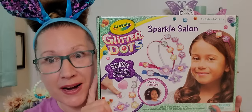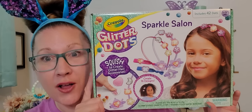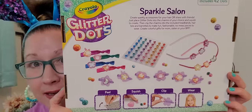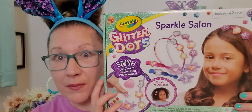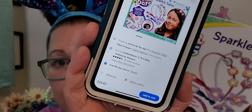I found this whole kit from the Crayola brand and I am so utterly shocked and excited. I've done some price checking today. This is Crayola Glitter Dots, the Sparkle Salon. In here are 42 glitter dots, 16 charms in 16 bases, 6 barrettes, 12 clips, 2 headbands, 4 elastic hair ties, and the instructions. I could not believe my eyes. I went online and found it on walmart.com for $33.42.